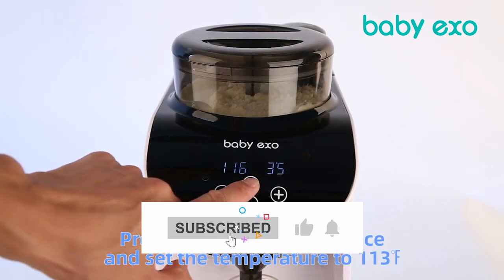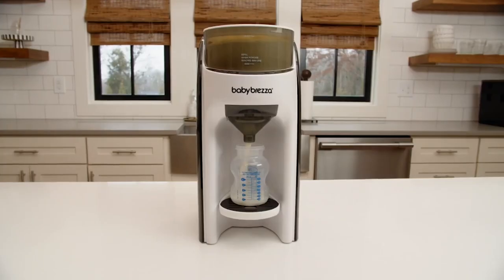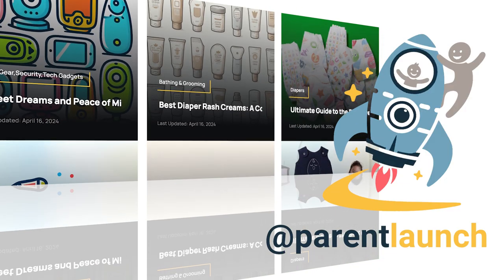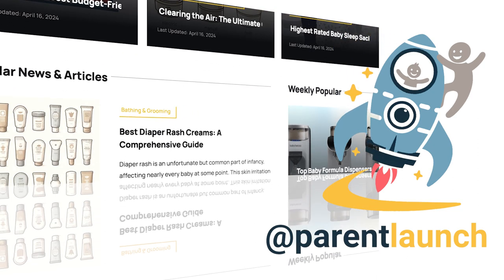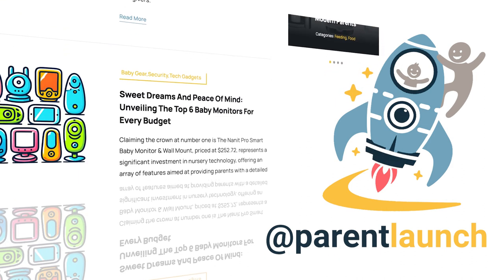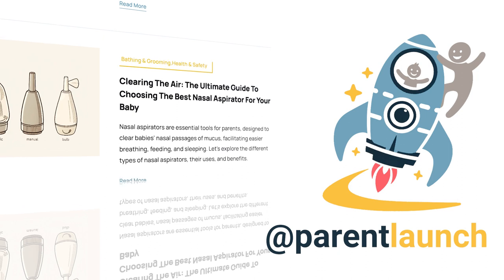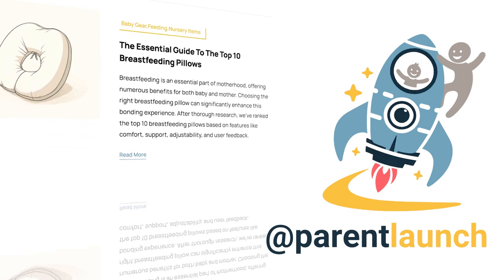So there you have it, parents. We hope this guide will help you narrow down your search for the best formula maker. Choosing the right tool will definitely make life easier. Thanks for watching. For more product reviews, head over to Parent Launch and let's navigate the wonders of parenting together.